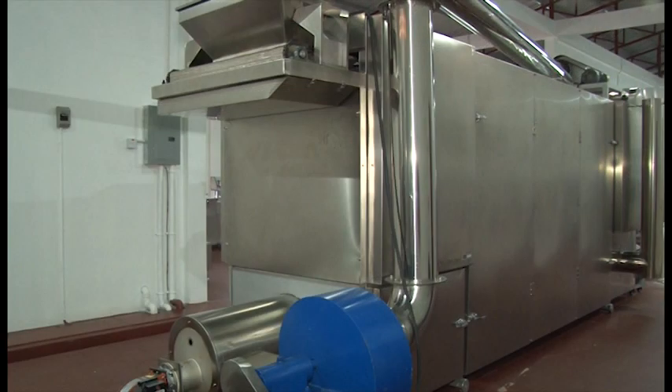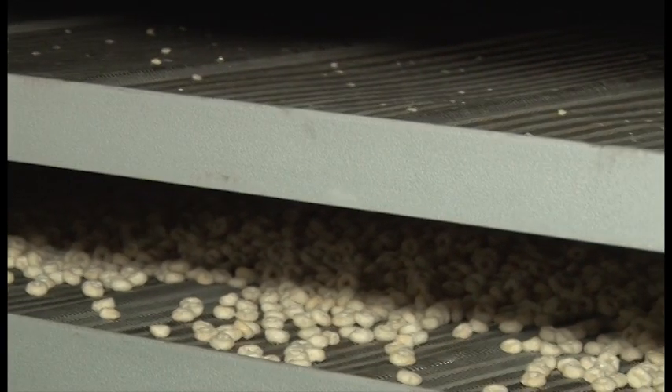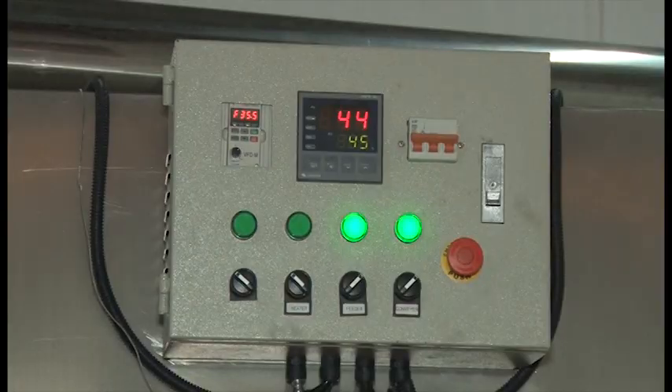The shaped cereals then move via an air conveyor to a pre-dryer, which dries the cereals at 45 degrees Celsius.